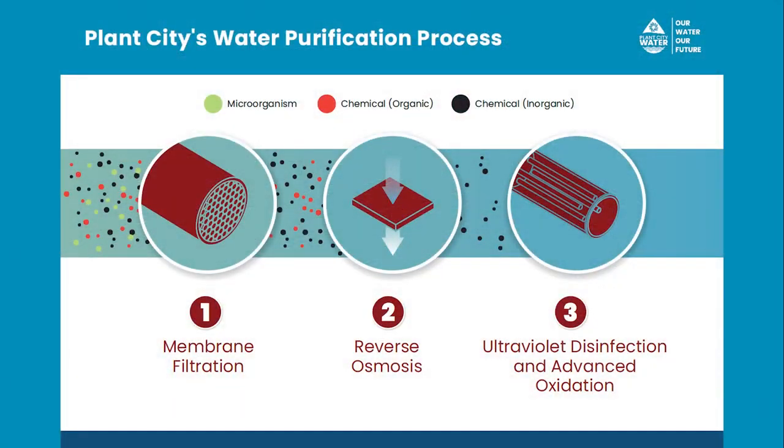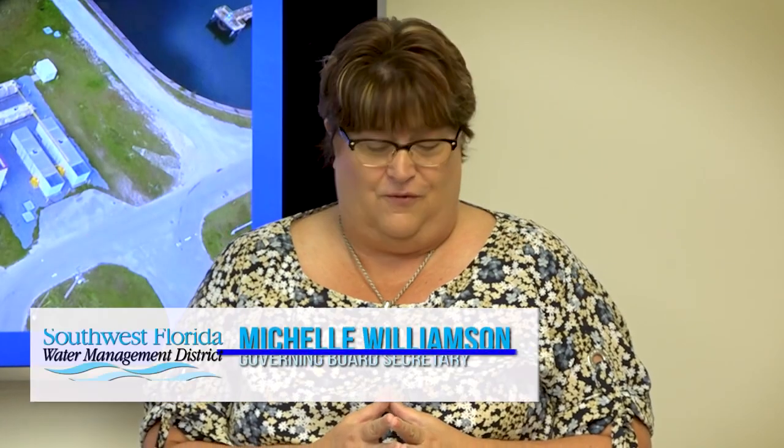The treatment technologies that we're testing here today are membrane filtration, reverse osmosis, and UV advanced oxidation. We're pleased to have provided 50% of the funding for this cost-effective pilot project that will lay the groundwork for a potential full-scale project in the future.